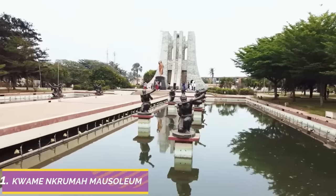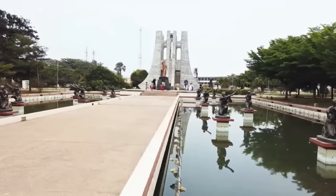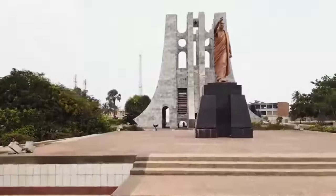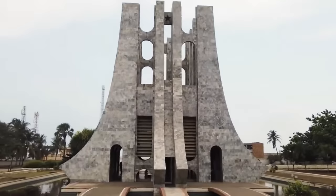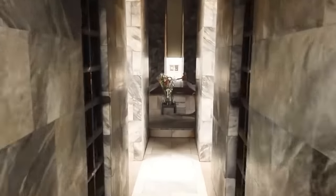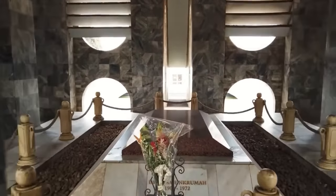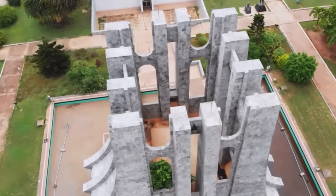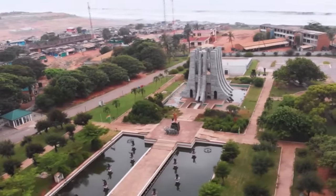Number 1: Kwame Nkrumah Memorial Park and Mausoleum. Kwame Nkrumah is remembered as one of the most outstanding African leaders in the world. He led Ghana to gain independence from its colonial masters, Britain, on the 6th of March 1957. The Kwame Nkrumah Memorial Park and Mausoleum was dedicated in 1992 to Dr. Kwame Nkrumah to commemorate his life and work. Located in Accra, the mausoleum serves as the final resting place of Dr. Kwame Nkrumah and his wife Fathia Nkrumah.